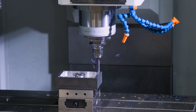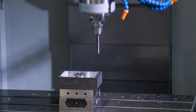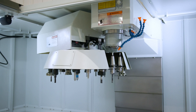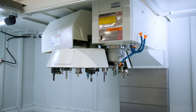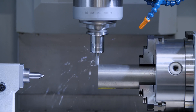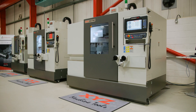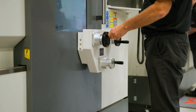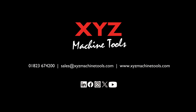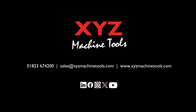The TMC range from XYZ is a product that's flexible, simple to use, can help develop your staff, bring people on, and can really help develop your business. If you'd like to learn more about the TMC range or any other machines in the XYZ portfolio, feel free to contact us with the details you can see on the screen.